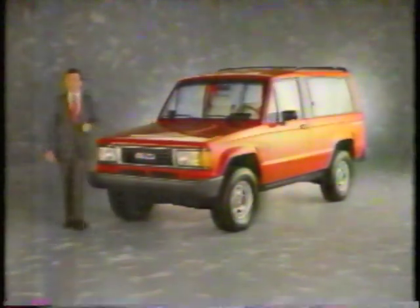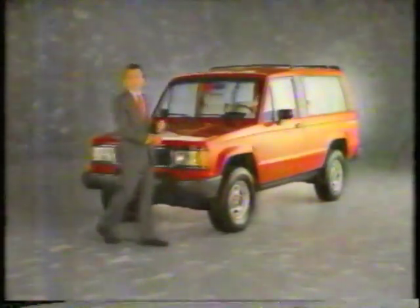The amazing Isuzu Trooper. It has a powerful fuel-injected engine, four-wheel drive, power steering, and four-wheel disc brakes, all standard.